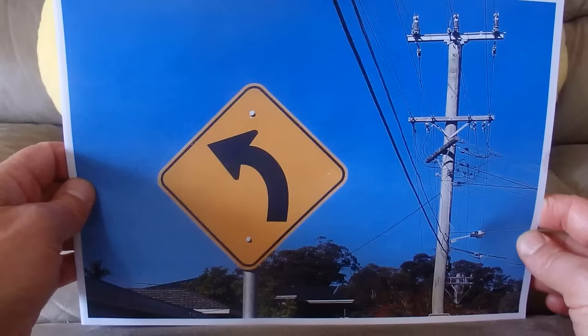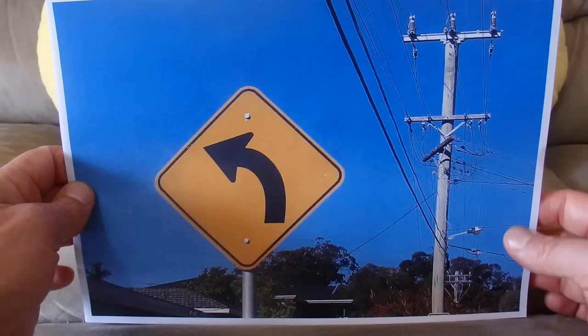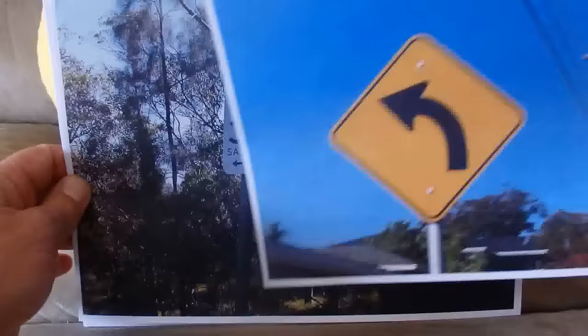Here's another sign that tells car drivers that the road bends around to the left, and perhaps to slow down because of the bend in the road, or another bend in the road.